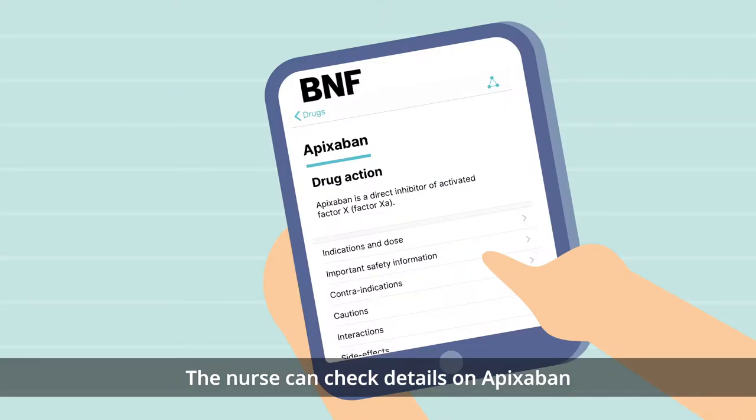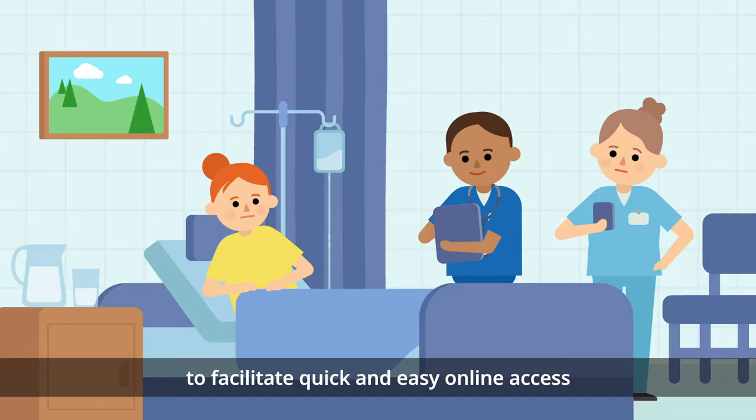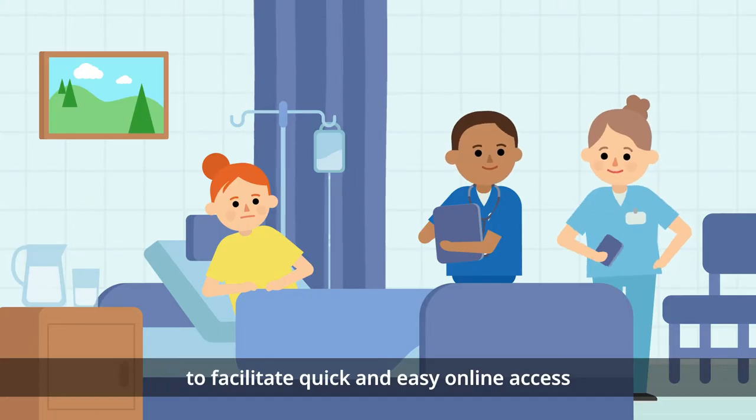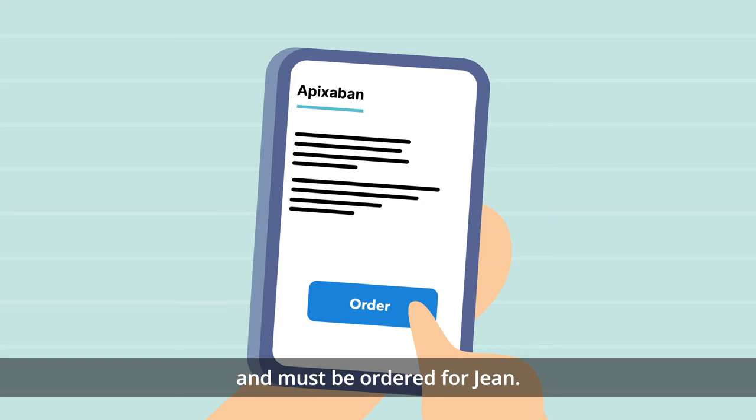The nurse can check details on Apixaban by directly accessing the online BNF from the digital prescription. The BNF uses DM&D mapping to facilitate quick and easy online access to the specific medicine. The nurse is aware that Apixaban is not stocked on the ward and must be ordered for Jean.